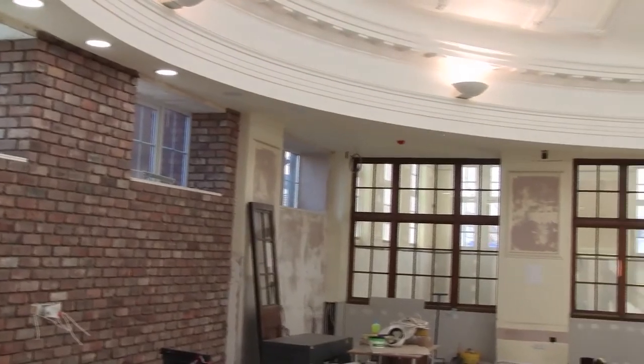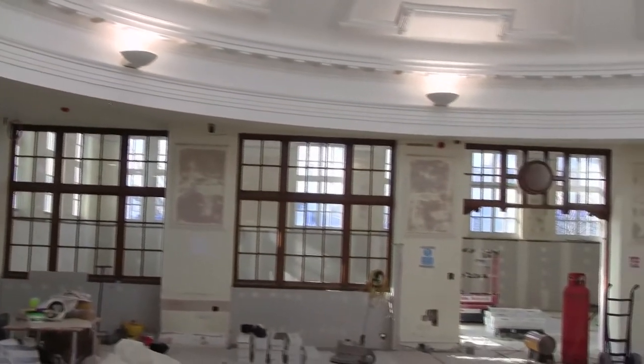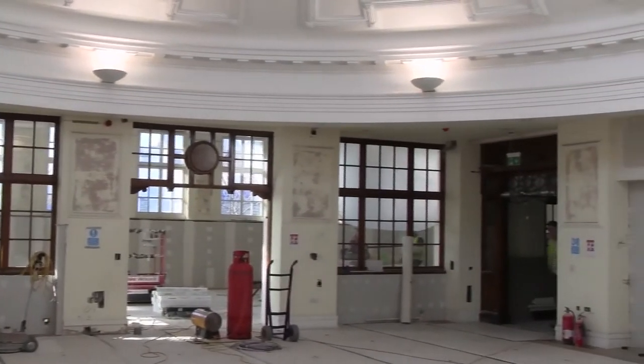Much of the flooring is now in and the café area is almost complete. All of these things together will make this a comfortable and practical environment for everyone who uses it into the future.